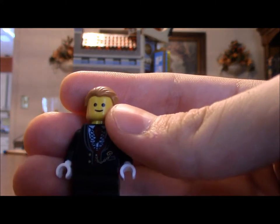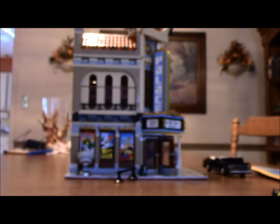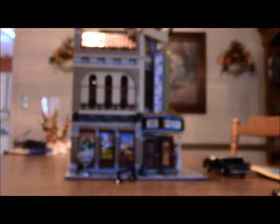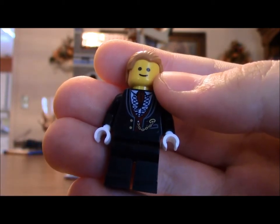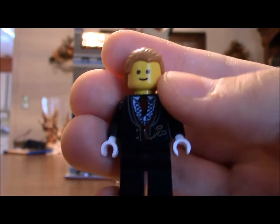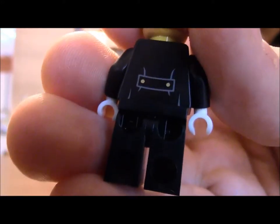This one is supposed to be the projector operator or maybe the movie theater owner. He has Aldrich Killian's hairpiece from Marvel Super Heroes Iron Man 3 — he's the main villain in that film. Not a hairstyle I particularly care for. I love this guy because he's got a pocket watch. My science teacher told me only gentlemen carry pocket watches. He's got his pocket watch, very nice clothes, white gloves. He's the first one with any back printing — not a whole lot, but better than nothing.